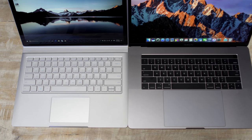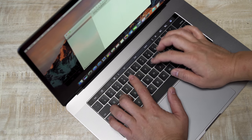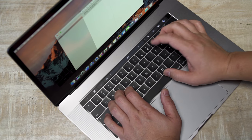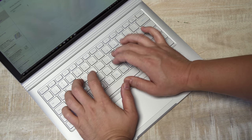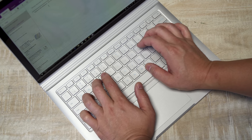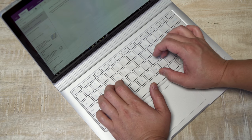The keyboards on both are absolutely excellent. The MacBook keys are a little more shallow and don't have as much travel and tactility, but once you get used to it, it is incredible — it feels slightly mechanical and once I got used to the depth and feedback I absolutely love it. The keyboard on the Surface Book is more traditional with great feedback and travel, and I think most people would prefer it when it comes to feel. Both are backlit and best in the business.